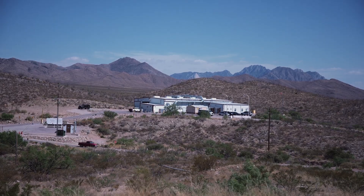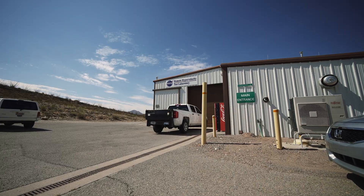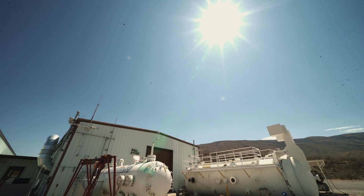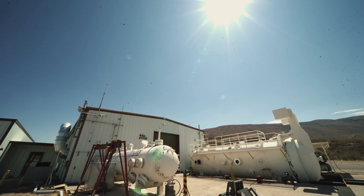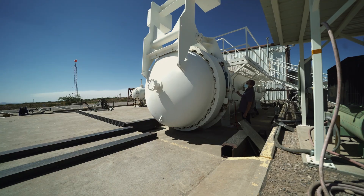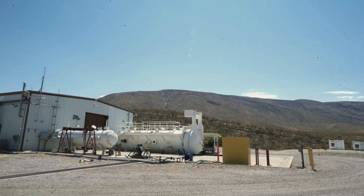NASA White Sands is a remote test facility that the agency uses for some of the more dangerous testing needed to support NASA missions. The biggest gun we have is about 225 feet, and the building itself is only about 200 feet long, so part of the gun actually sticks out of the building.